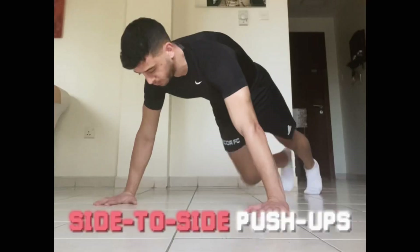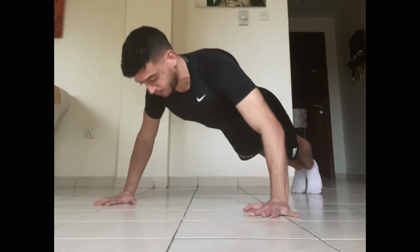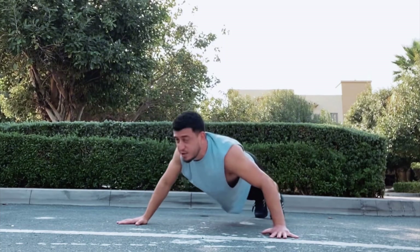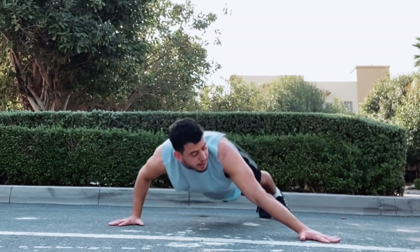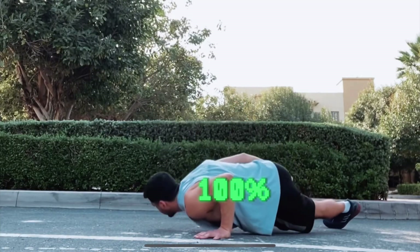Archer push-ups might be difficult at first, so start with side-to-side push-ups where you slightly shift the load onto one side — maybe 55% or 60%. Eventually go wider until your arms are straight and you're doing archer push-ups, putting around 80% of the load on one side. When you work your way up to a one-arm push-up, 100% of the load is on the chest — more muscle growth.